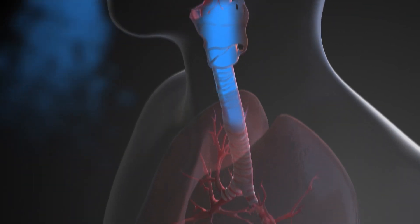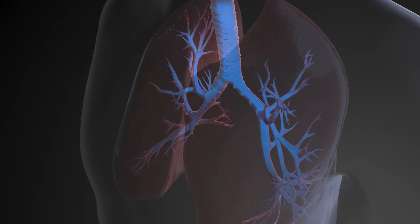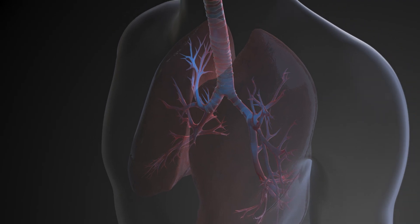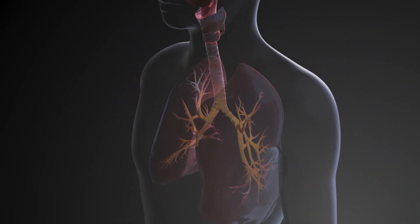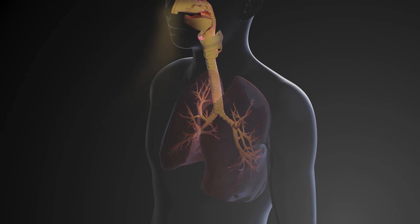As the air passes through the trachea, it enters the lungs. This is where oxygen in a person's breath enters the bloodstream. At the same time, the waste from the blood, called carbon dioxide, is transferred into the lungs and then exhaled.